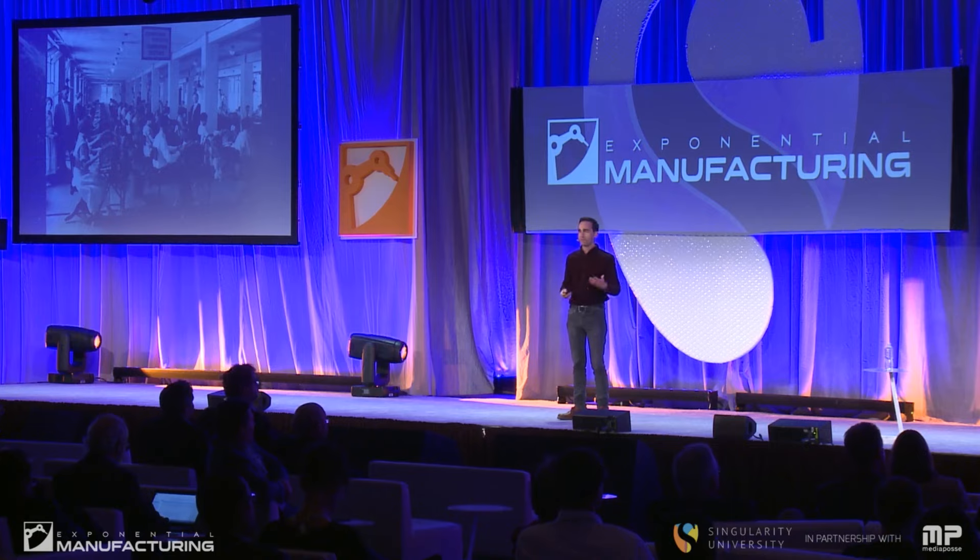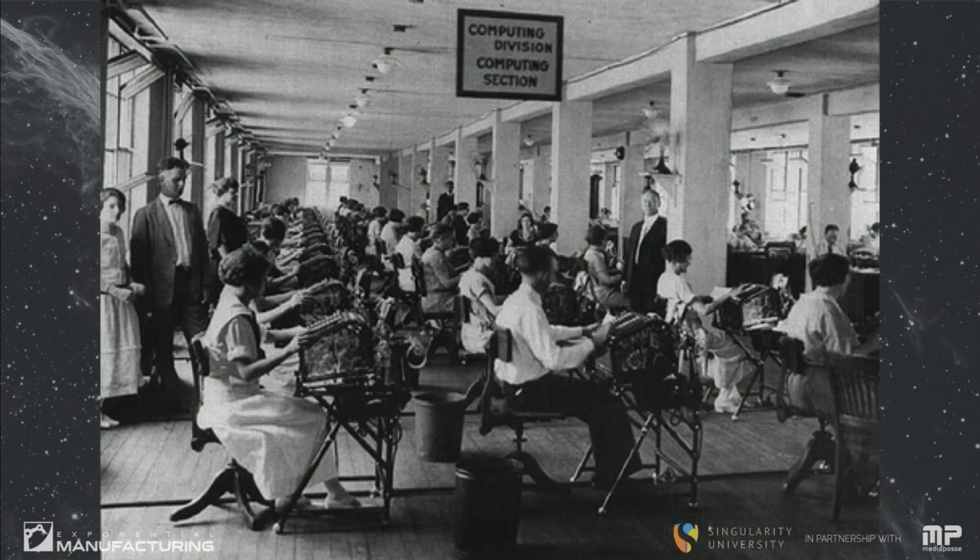The idea of a computer as a profession was well known, and there were a lot of people who had that job, until the technology came along and those people became the users of the computer — the mentor, the guide. They got the things out of the tool that they needed.